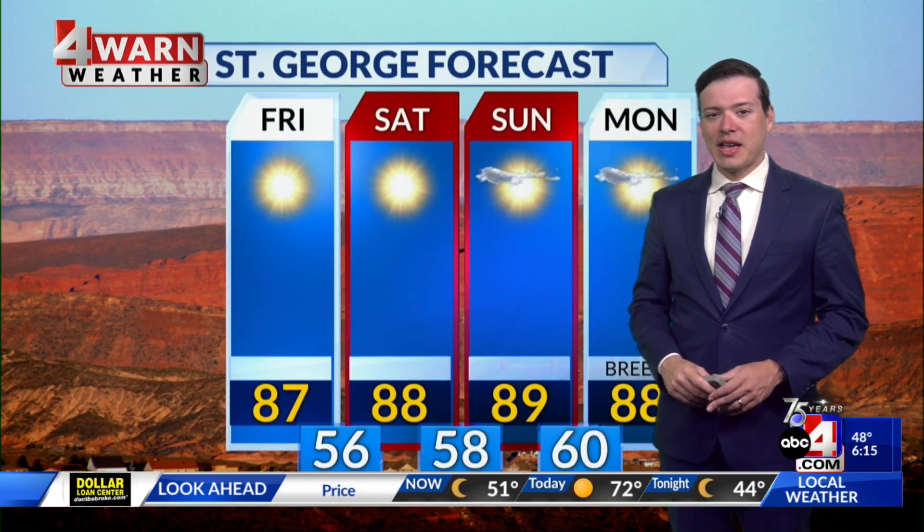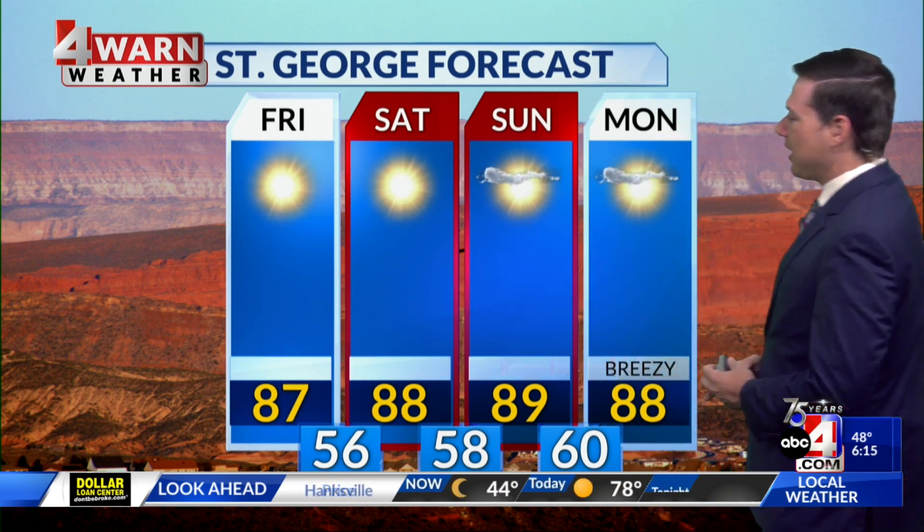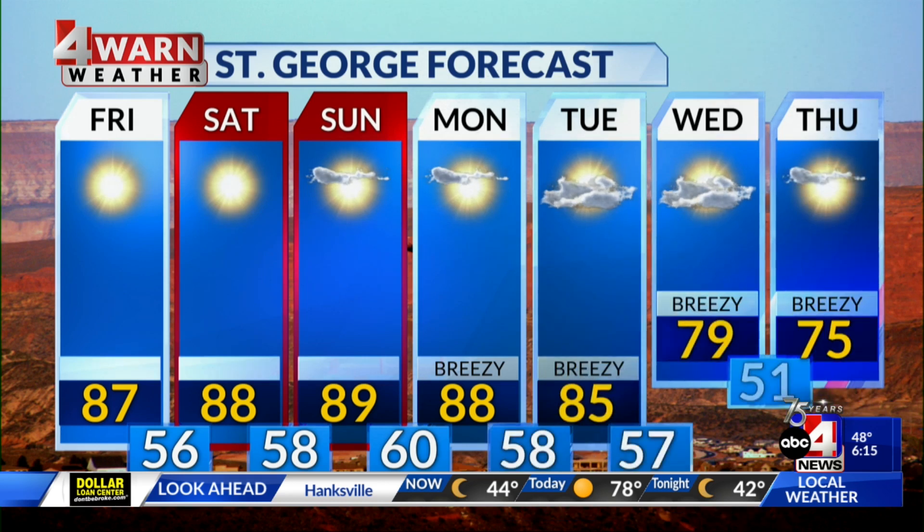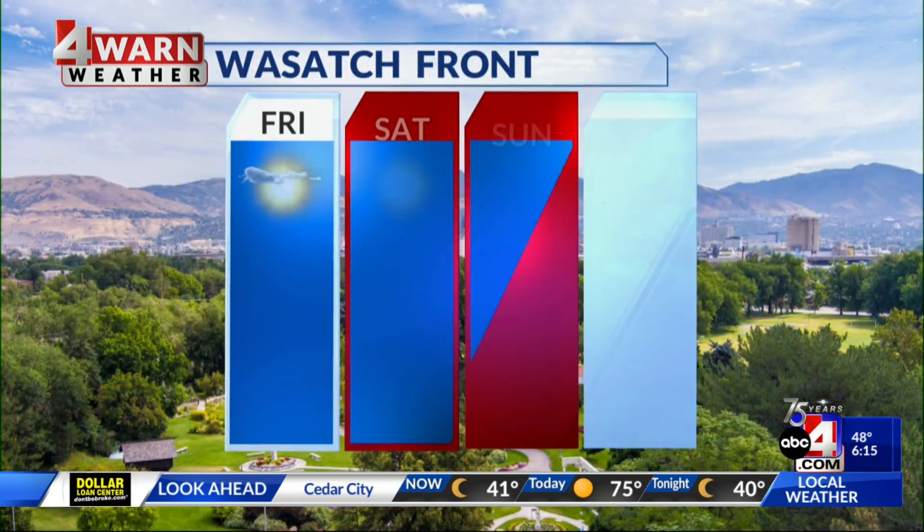Here's how it all looks on the seven-day forecast. In St. George, we'll be in the mid to upper 80s over the next several days, with overnight lows mainly in the mid to upper 50s. Then by the middle of next week, while it looks unlikely we'll see wet weather down in St. George, we should get at least some cooler temperatures, dropping back into the 70s by Wednesday and Thursday.